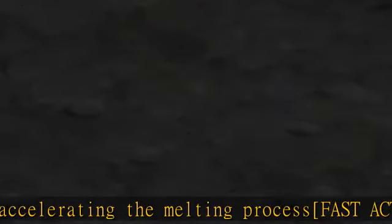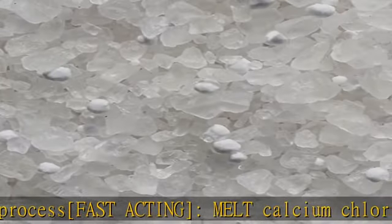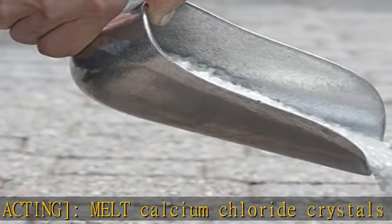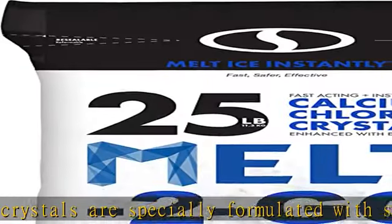Non-tracking — when used as directed, melt calcium chloride crystals will not track from your shoes onto your home's floors or carpets. Check the description to get this product today at the best price.